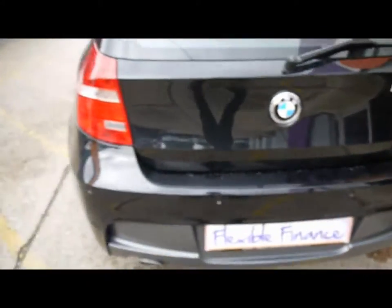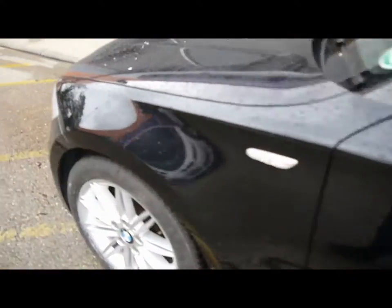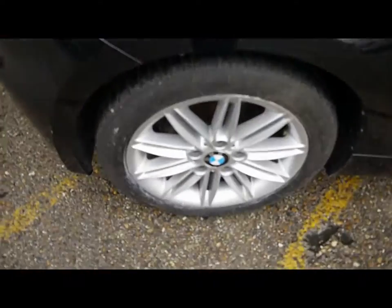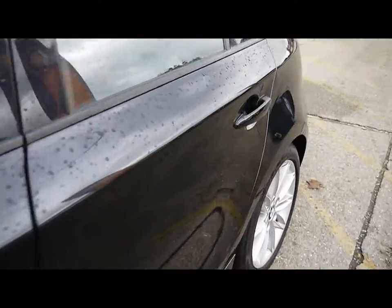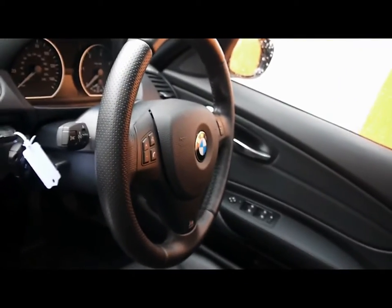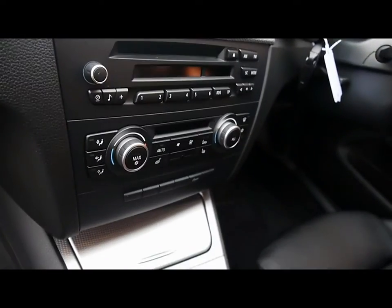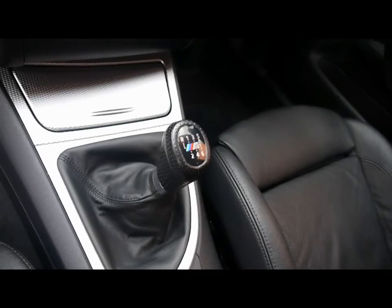We'll show you inside the vehicle now. Inside, there's a full black leather interior, all in great condition. Features include a multifunction steering wheel, CD radio with auxiliary input, dual zone climate control, and a six-speed manual gearbox.